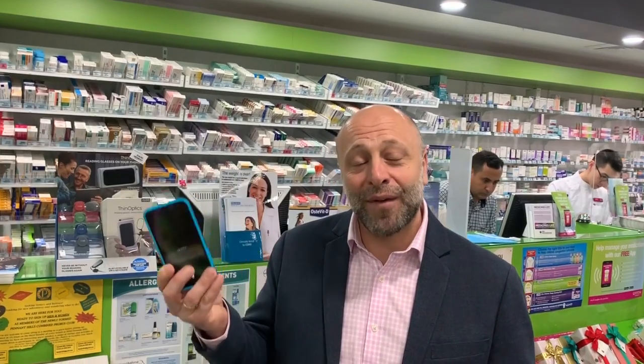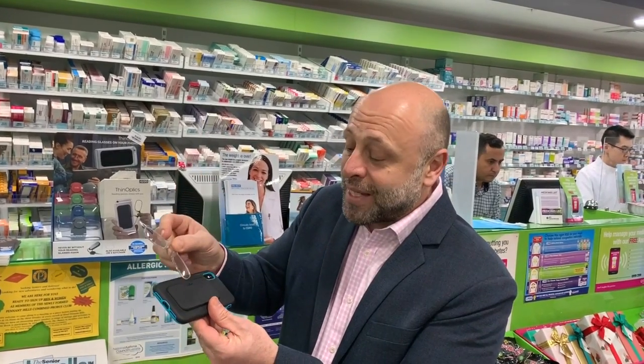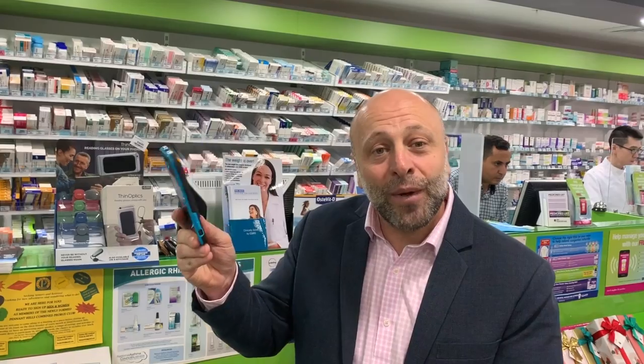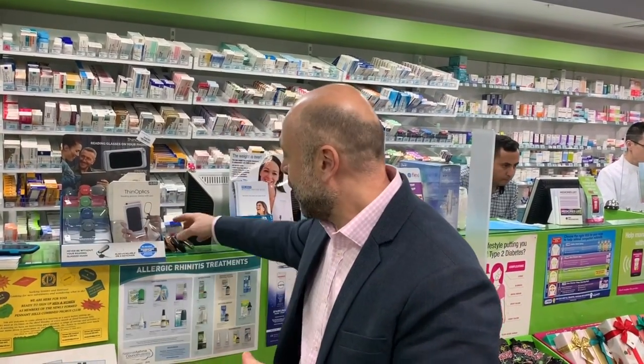Now, as long as we have our mobile phone with us, we have our spare pair of reading glasses with us all the time, because the thin optics sit neatly on the back of your mobile phone. If you didn't want to have your thin optics on the back of the phone, an alternative way of carrying them is simply on your keys.